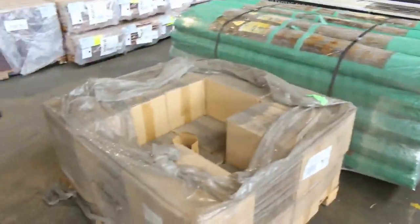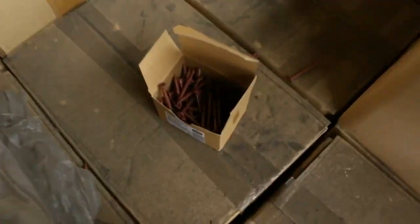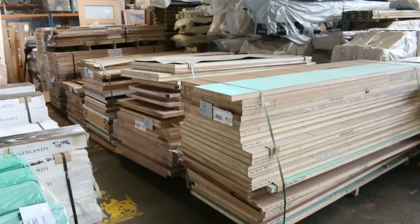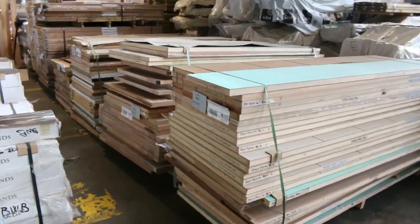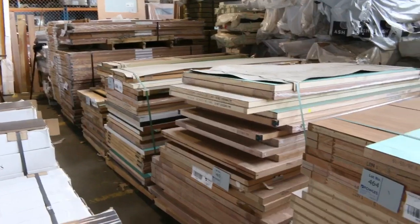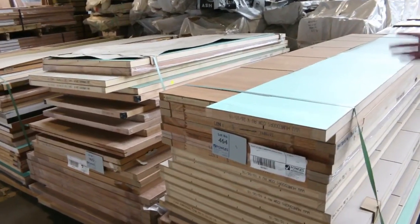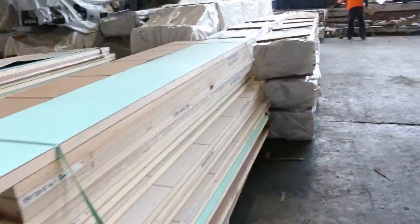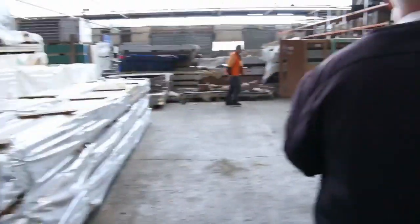A whole pallet of decking screws in for tomorrow — a massive pallet of those. A heap of doors, and a lot of doors sold by the pallet as well. These lots of 3 or 4 pallets are all pallet lots, so you'll probably pick them up for $10 or $15 a piece — who knows what you'll find inside. A great lucky dip there for someone.